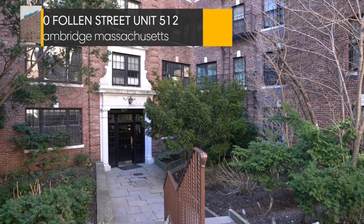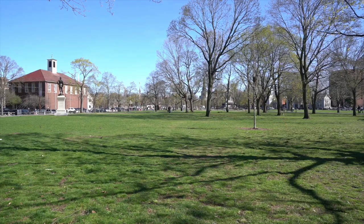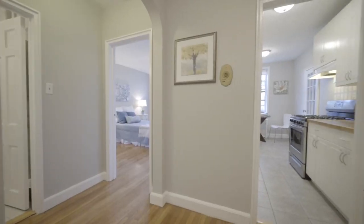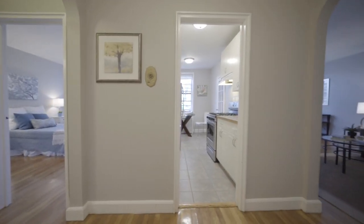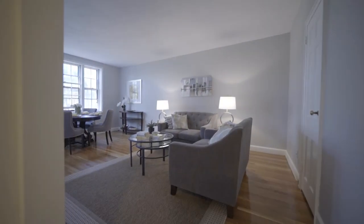Welcome to 50 Fallon Street, Unit 512, a great condo in an amazing location. Have you been searching for the quintessential Cambridge home — a spacious retreat in a vintage building just steps from the beautiful Common and the vibrancy of its most famous square? Welcome to 50 Fallon Street, number 512.